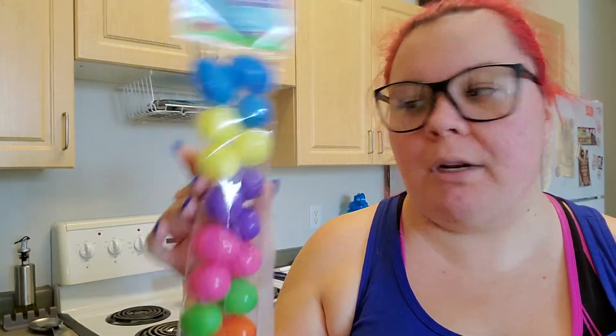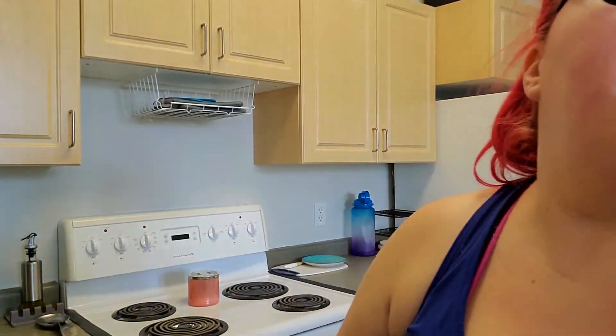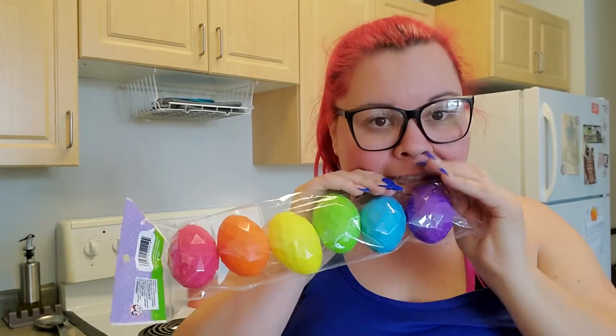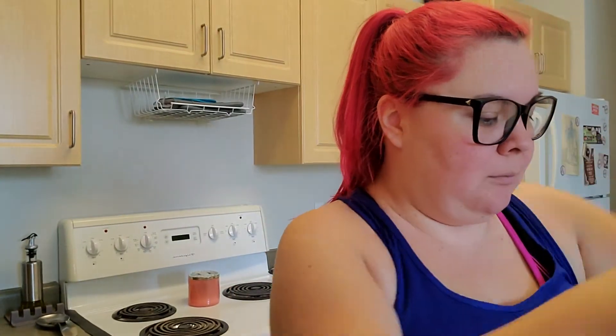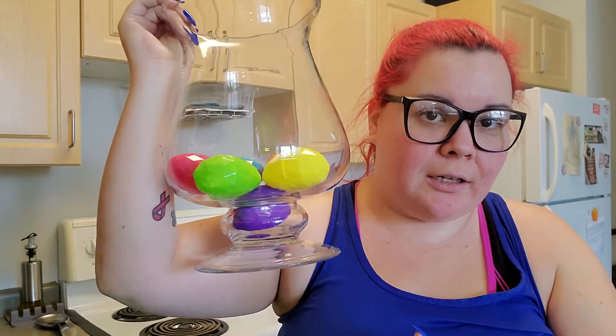Then I got some plastic eggs. First I got a pack of 18 small fillable eggs — I don't plan on filling them though. I also got some rainbow-colored eggs, six pieces per pack and I got three packs, so 18 total. What I plan to do is just dump them all in a bowl or vase and have a little Easter egg decoration.